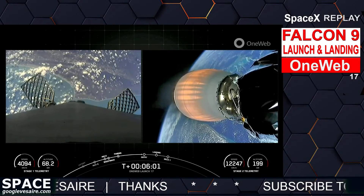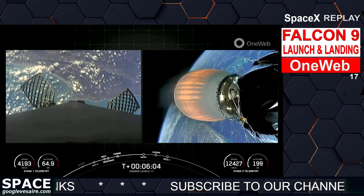Inspiration 4, Axiom 1, NALSAT 301, and seven separate Starlink missions.